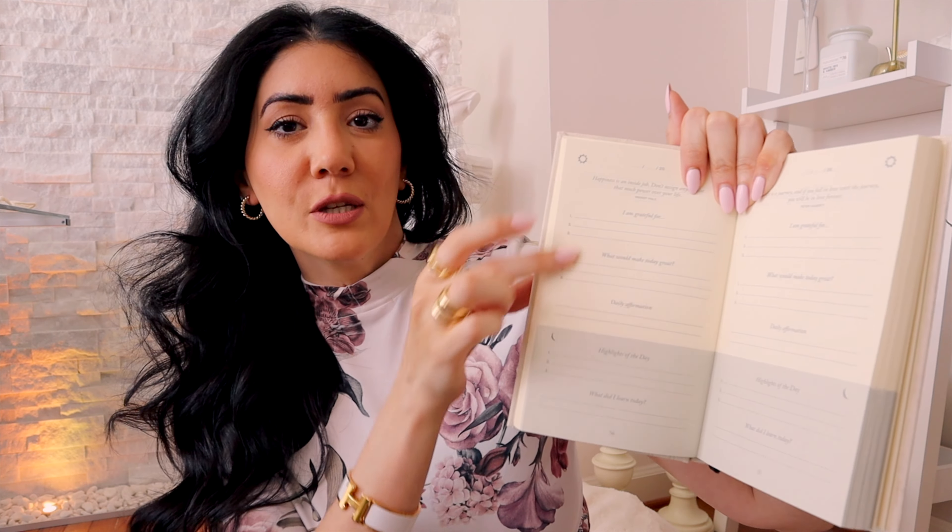Next item is this Five Minute Journal — if you follow me on Instagram you know I'm obsessed with this. This is my second one; I already finished the first one from last year. The purpose is to journal five minutes a day. Each page has a date at the top, then three things you're grateful for, three things that will make today great, a daily affirmation, highlights of the day, and what you learned. The moon section is for nighttime and the top section is for daytime. It also has a quote for every single day.